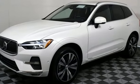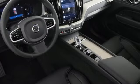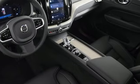Safety first — it's how Volvo rolls. Someone's going to drive this fantastic vehicle off the lot. Should be you. Test drive it today.